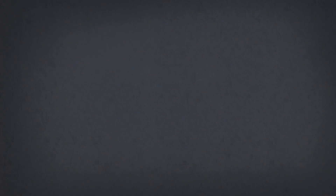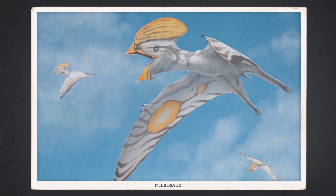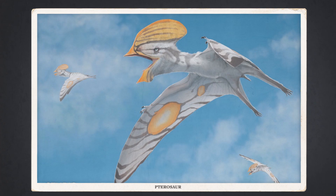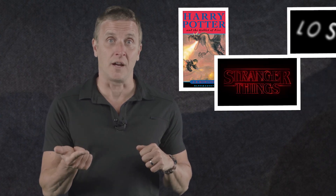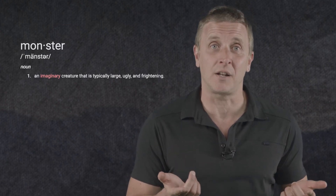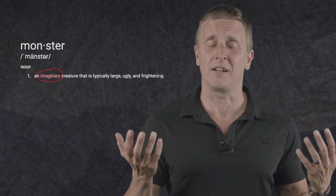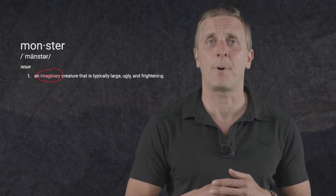You see it all the time, like in blog posts that describe some awesome mosasaur fossil as a sea monster, or in articles that try to get more clicks by calling a pterosaur a flying monster. Don't get me wrong — in the right context, monsters are awesome. Harry Potter, Stranger Things, the collected works of J.J. Abrams — that'd all be basically meaningless without monsters. But the problem with referring to actual organisms that lived on this Earth as monsters is that monsters are, by definition, imaginary. They're made-up creatures so terrifying and threatening to our sanity that they can't possibly be real.